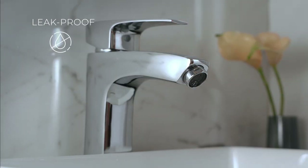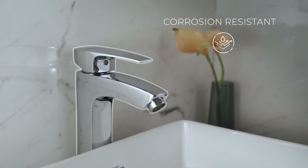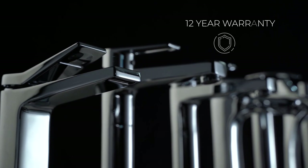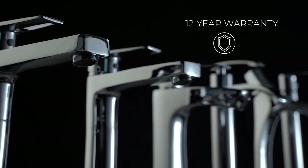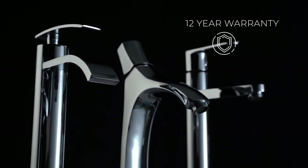Engineered to withstand up to 85 degrees temperature and remain leak proof. Crafted with high quality plating standards to withstand corrosion and look flawless. Backed by 12 years of best-in-class warranty, thoughtful features and stunning looks make it perfect for your bathroom.